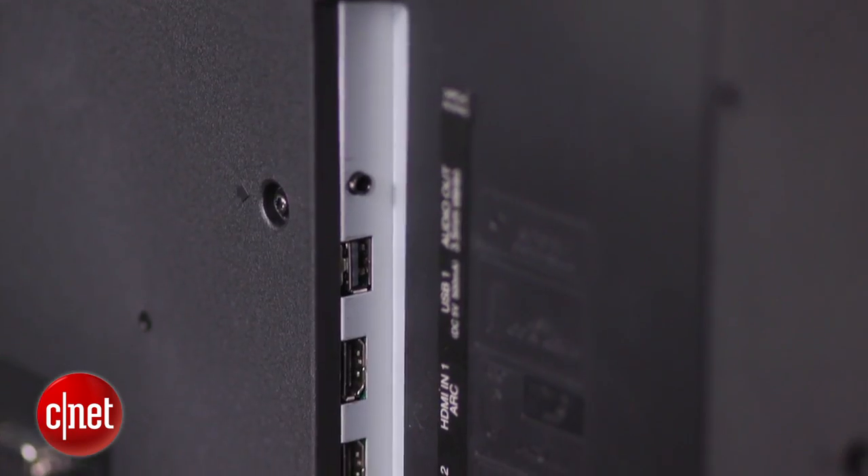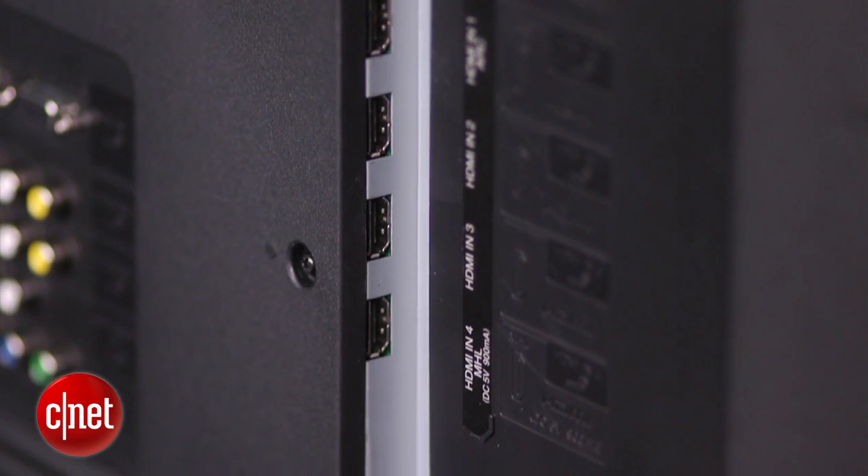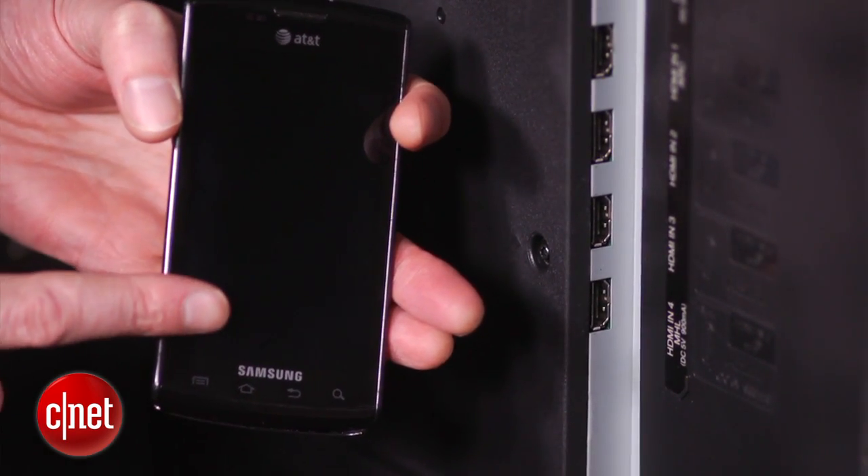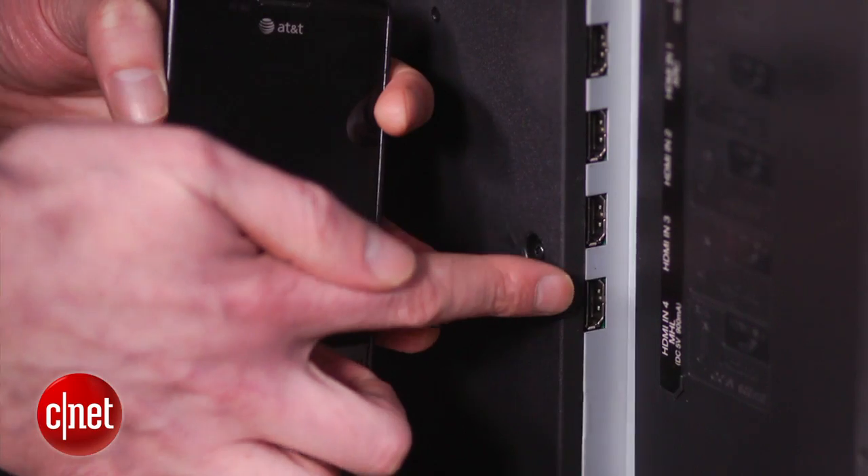Inputs are constant at 4 HDMI, though it now includes MHL for connecting and charging your phone — though I can't see this being used by most people, as they'll want to keep their phones on them.